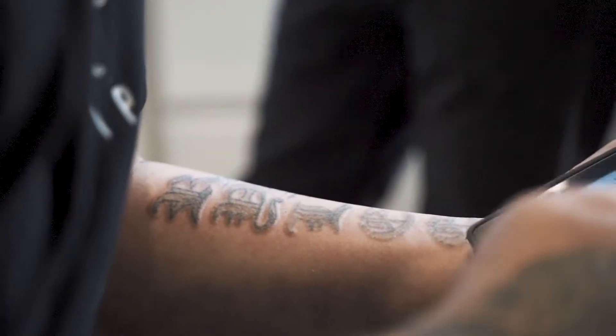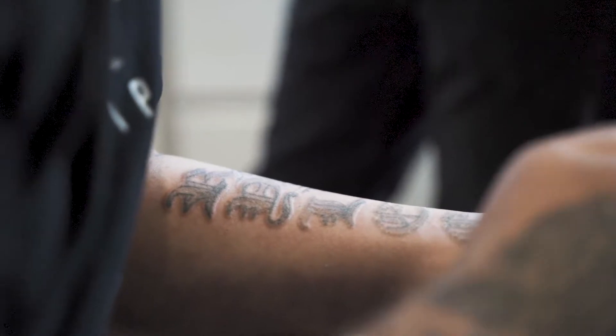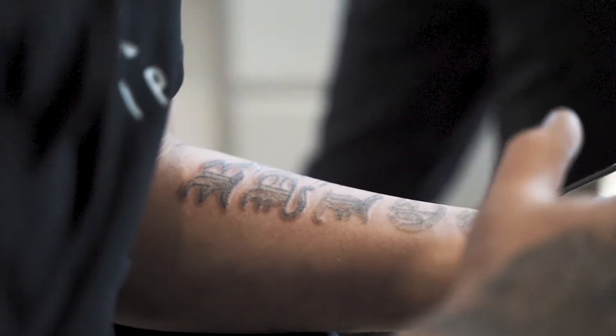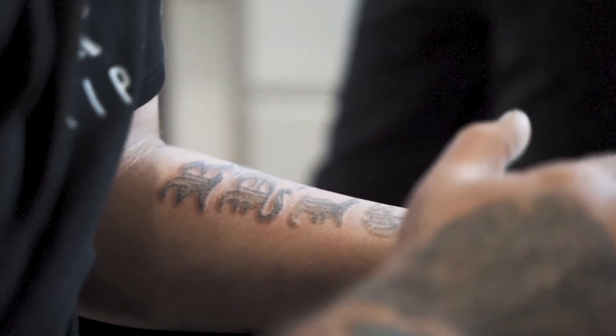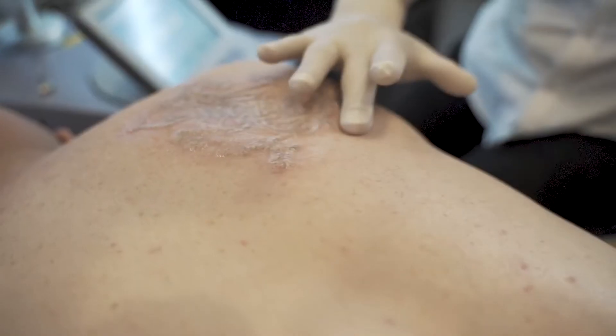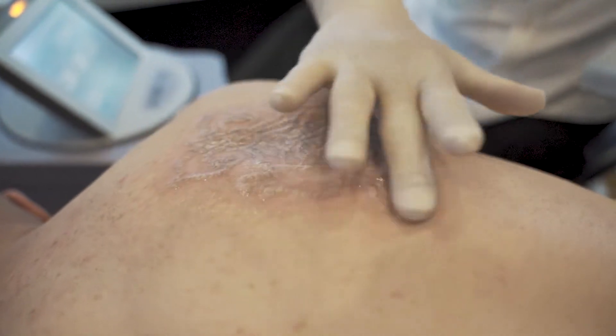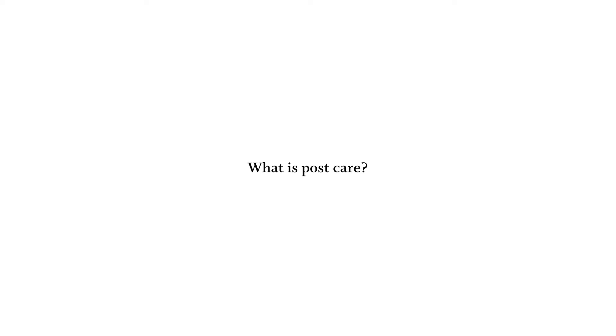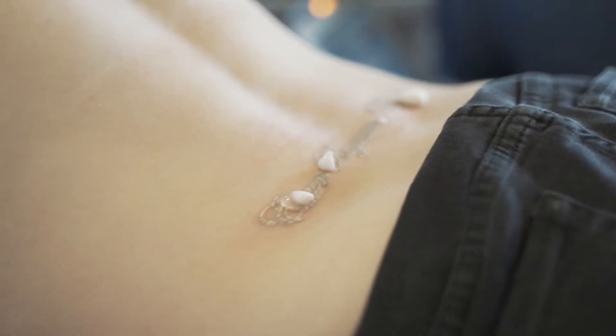Immediately after treatment, one would normally expect to experience mild swelling across the treated area, some redness, slight discomfort, a tingling sensation similar to a sunburn, some mild skin discoloration, itchiness, and possibly blistering.